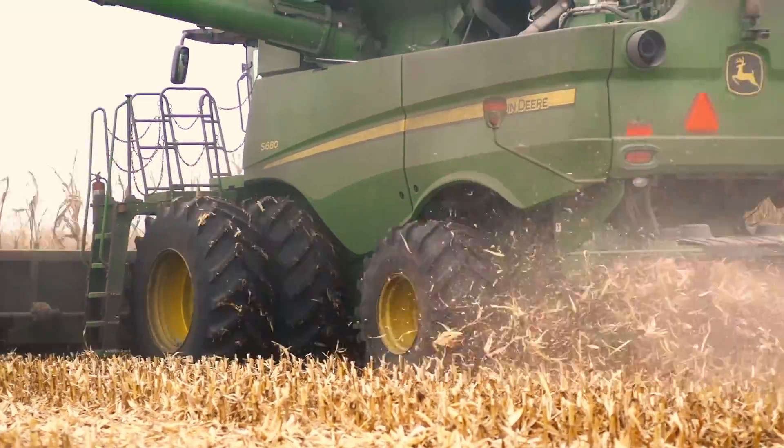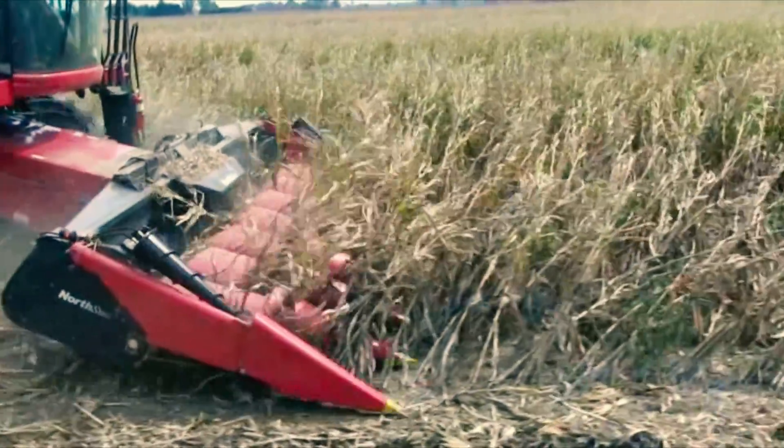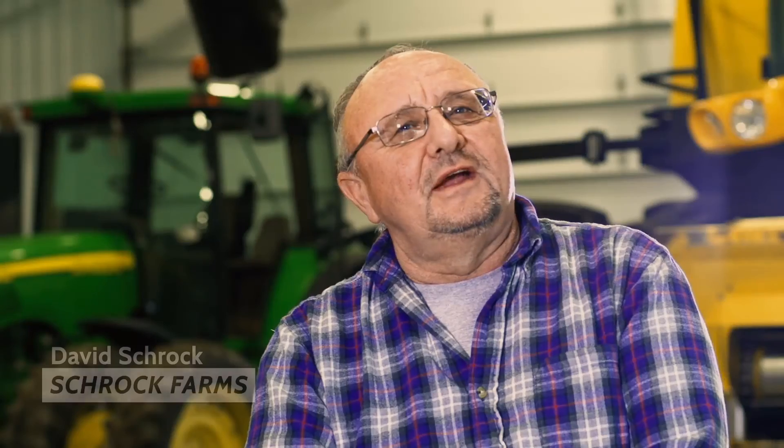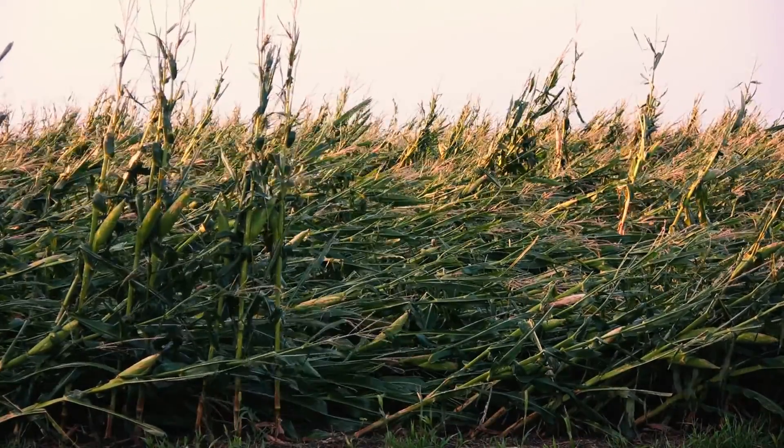This precision performance system for height control near the ground is especially helpful in down corn, and farmers are noticing the difference. We had corn that had lodged, laid down horribly. A windstorm came in and you couldn't tell where the corn was staying. You couldn't tell where the corn rows were.